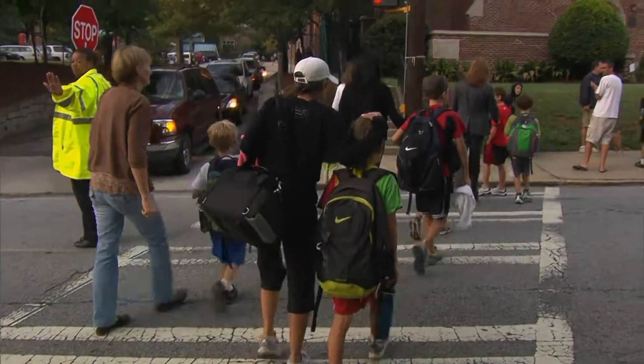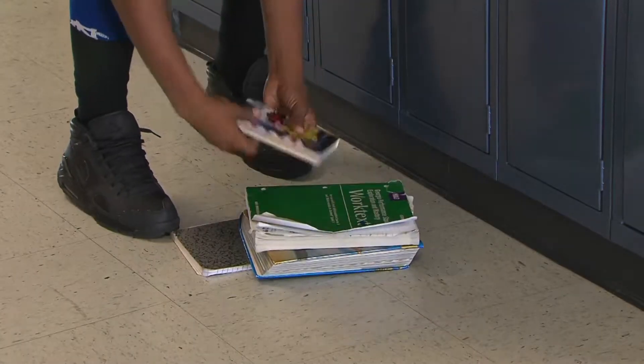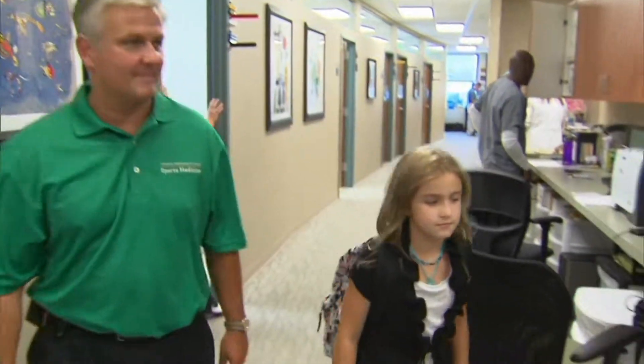Often everything a child needs at school can be found in one place — their back. From books and notebooks to pencils and other school supplies, it all gets toted around in a backpack. But all that stuff can really add up in weight. As Dr. Marshall says, it's all too common.